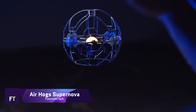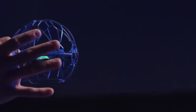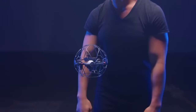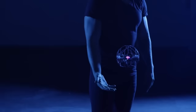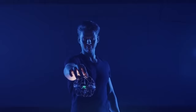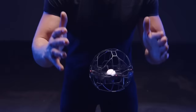The Airhog Supernova is a gravity-defying flying ball that responds to hand gestures, operating as a drone without the need for a controller or app. You can throw, push, spin, and use it to perform incredible stunts. Its motion-activated lights and sensors, along with an intuitive control scheme, make it both easy to operate and fun to play with — like having your very own magic orb.